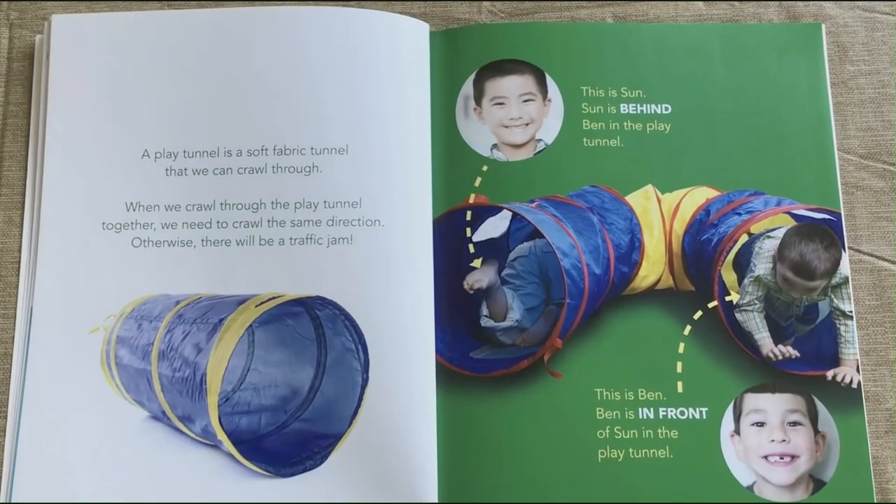A play tunnel is a soft fabric tunnel that we can crawl through. When we crawl through a play tunnel together, we need to crawl the same direction. Otherwise, there will be a traffic jam.